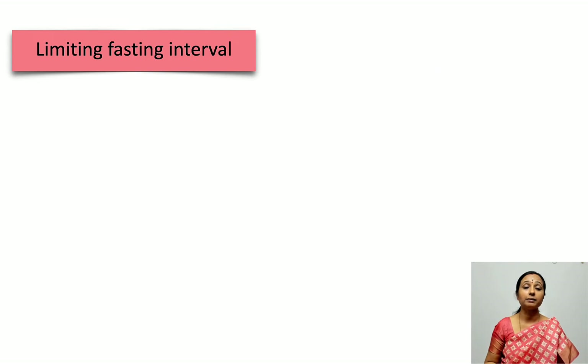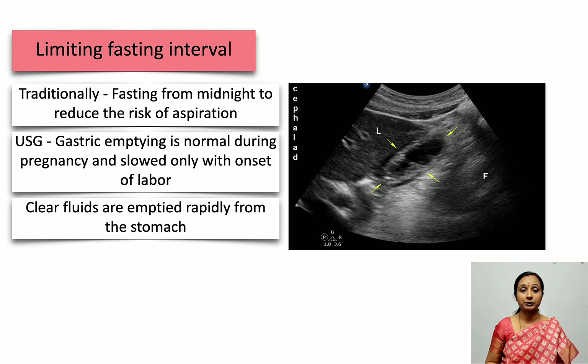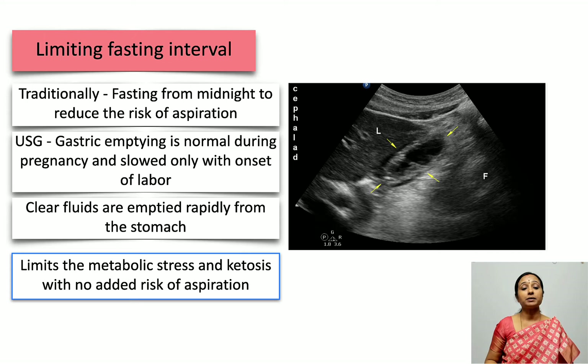Starting with the pre-operative elements: limiting the fasting interval. Traditionally it was believed that parturients had to fast from midnight to reduce the risk of aspiration, but with the availability of gastric ultrasound we know that clear fluids are rapidly emptied from the stomach and gastric emptying is normal during pregnancy — it is slowed only with the onset of labor. The advantage of limited fasting is that it limits metabolic stress and ketosis, with no added risk of aspiration.